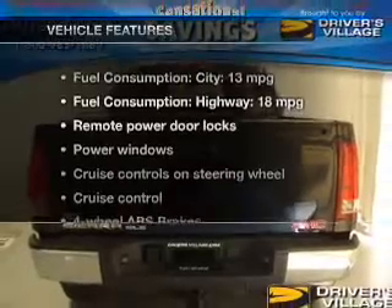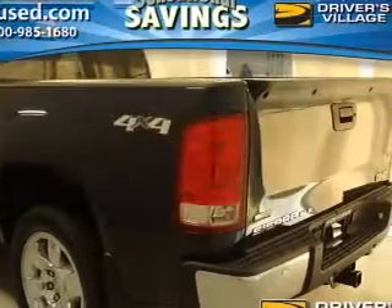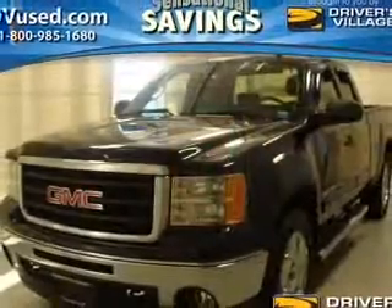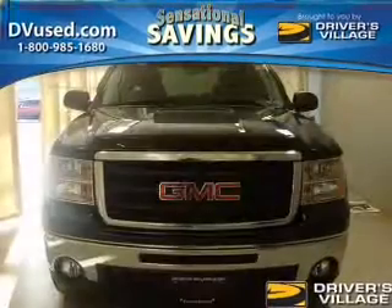With these notable features, you won't want to miss out on the opportunity to own this amazing ride: power door locks, power windows, cruise control, an AM-FM stereo with a CD player, satellite radio, power mirrors, and power steering.